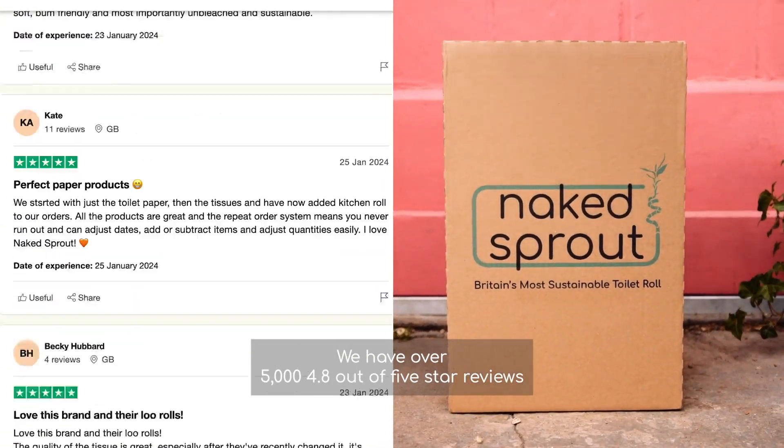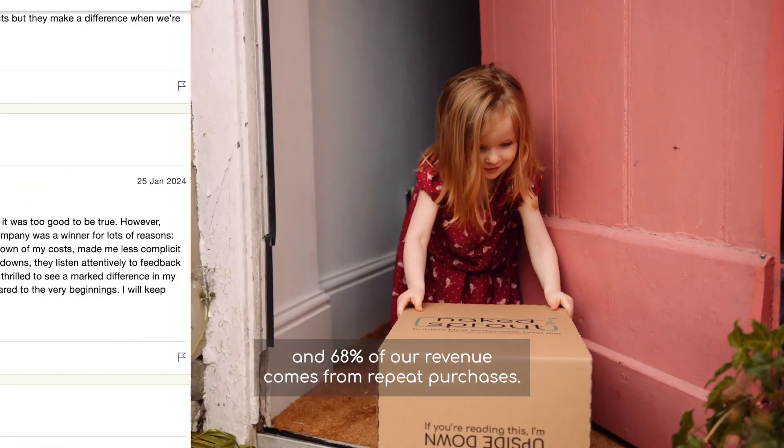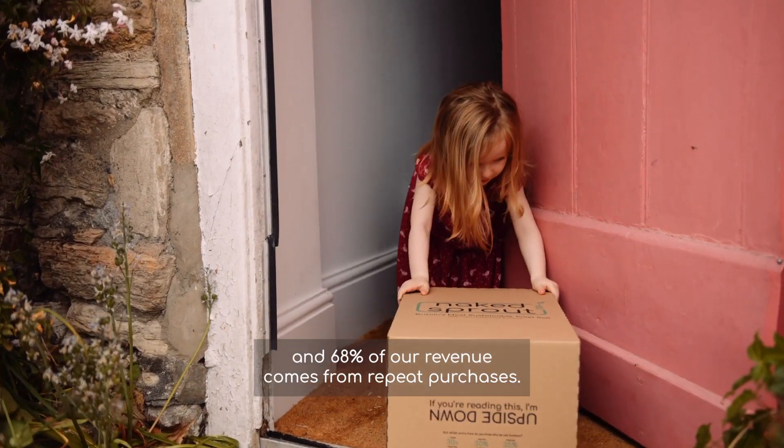We have over 5,000 reviews at 4.8 out of 5 stars, and 68% of our revenue comes from repeat purchases.